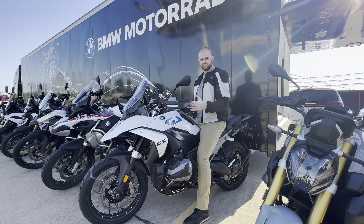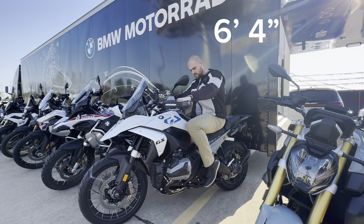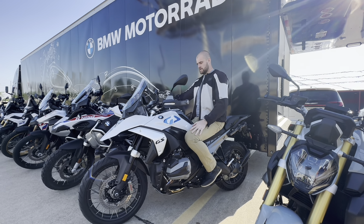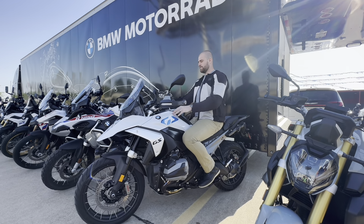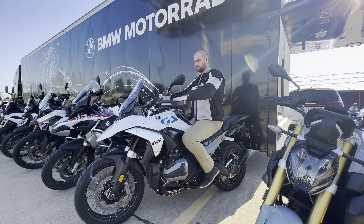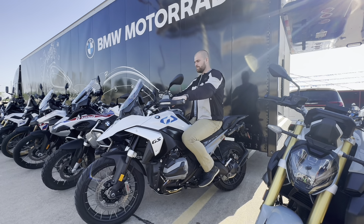I'm six foot four for reference and I'm comfortably flat-footing the bike on both sides with just a slight bend in the knee. It's a very upright seating position — I don't feel cramped at all. The tank feels very long and the dash seems pretty far away, but the handlebars are in the perfect position — perfect width, perfect distance. The mirrors do look a little short and could be a little bit wider on both sides.